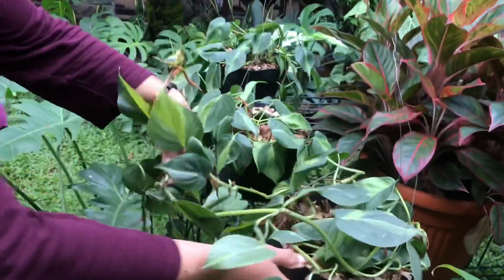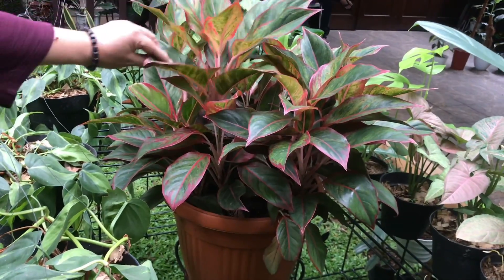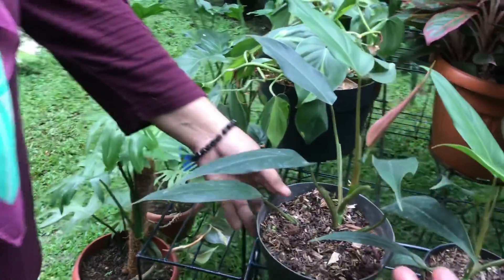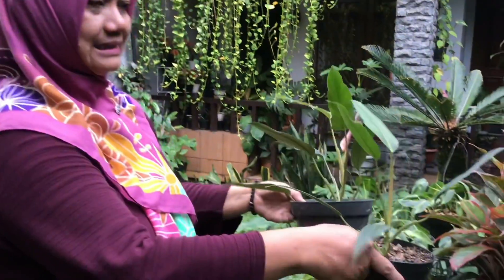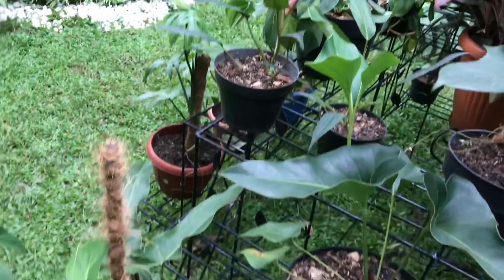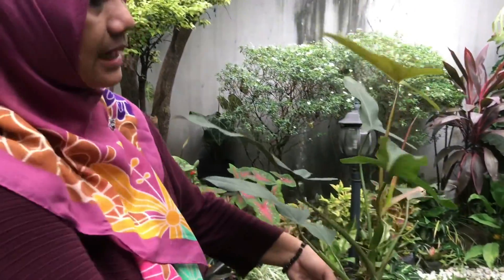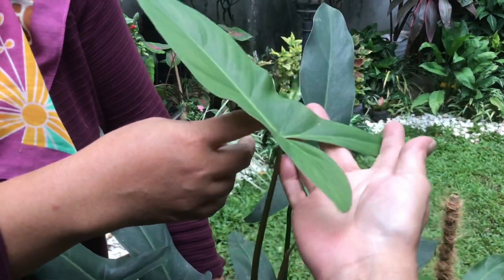You can trellis it and propagate yourself. Lots of stock. Those are the owner's personal plants — not for sale, been growing for about 2 years. Meksikanum economical — Rp40,000 for small, Rp25,000 for tiny. Medium size is Rp100,000. The ears are already coming out — active growth.